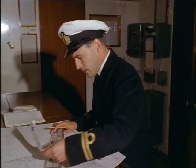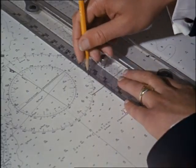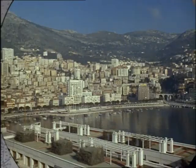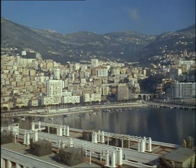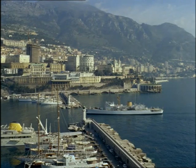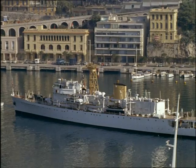Leading the world in chart making is the British Navy, which publishes more than 3,500 charts. They cover the seven seas and are constantly corrected. Into one of the world's most beautiful harbours, the harbour of Monte Carlo, sails HMS Vidal, largest ship of Britain's surveying fleet, just returning from nine months in the West Indies.